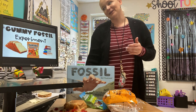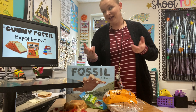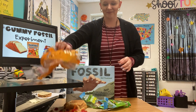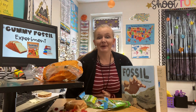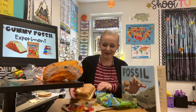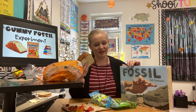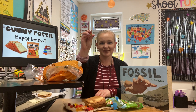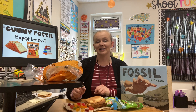So in this experiment you're going to need bread, gummy bears or gummy worms or even both, and a stack of books. For the bread, you can get as many slices as you want, but I recommend about three slices of bread for this experiment. You probably have these things around in your kitchen at home.